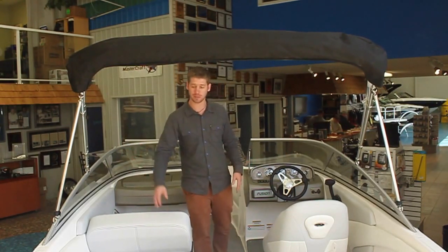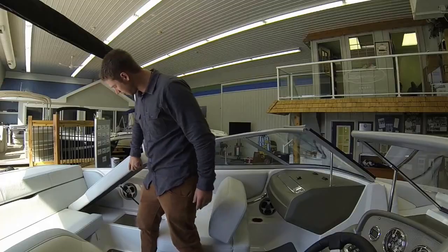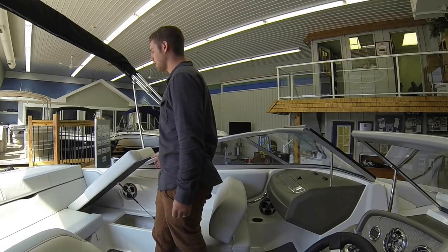The other nice addition with the ES package is it gives you tons of extra storage in the side compartments here. You gain all this extra storage space for life jackets or anything else that you need to take out on the day.